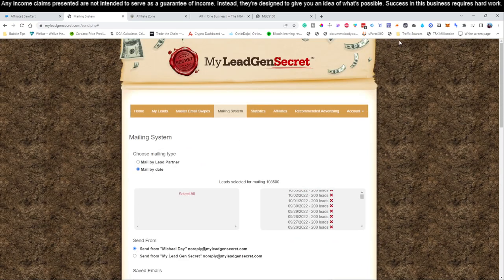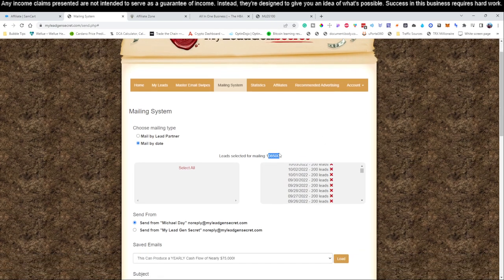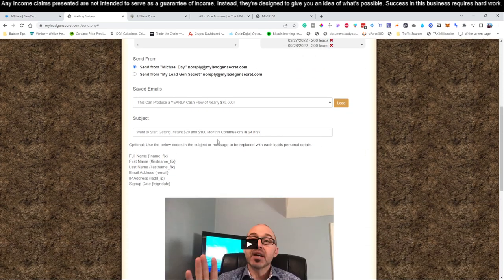When you first get started, you'll only be sending to around 100 people. This account has been open a while, so we're sending to 108,000 people today. On day one you'll have 100 leads. Tomorrow, because of the daisy chain stacking, it'll go to 300. After about 30 days you'll have between 3,000 and 6,000 leads you can email monthly, and it keeps growing. After two months, between 6,000 and 12,000. The longer you're with the service, the more people you're emailing — it's all a numbers game.